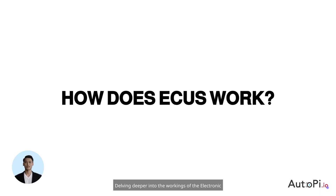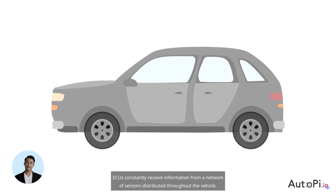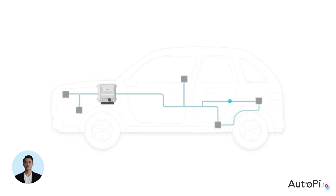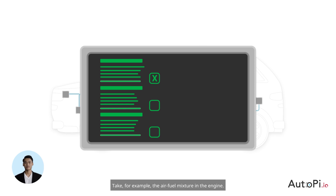Delving deeper into the workings of the Electronic Control Unit, we will shed light on how ECUs seamlessly manage your vehicle. ECUs constantly receive information from a network of sensors distributed throughout the vehicle. These sensors monitor everything from engine temperature to exhaust emissions. The ECU then processes this data, making split-second decisions. Take, for example, the air-fuel mixture in the engine.